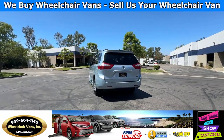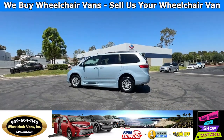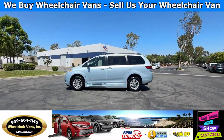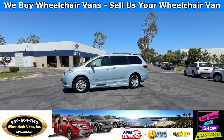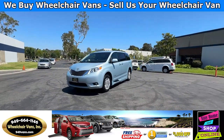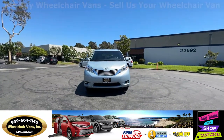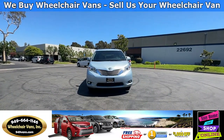We also offer financing on all types of credit. We can do personal or business loans. On top of that we do have a promotion for free nationwide shipping. But if you decide to pick up at our location we can offer you $1,000 off or a free one-year warranty. For more information please visit our website 949vans.com.